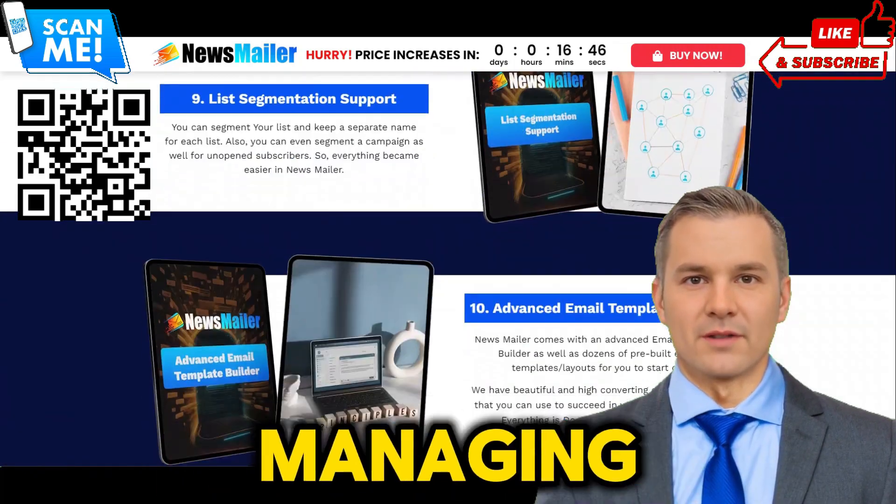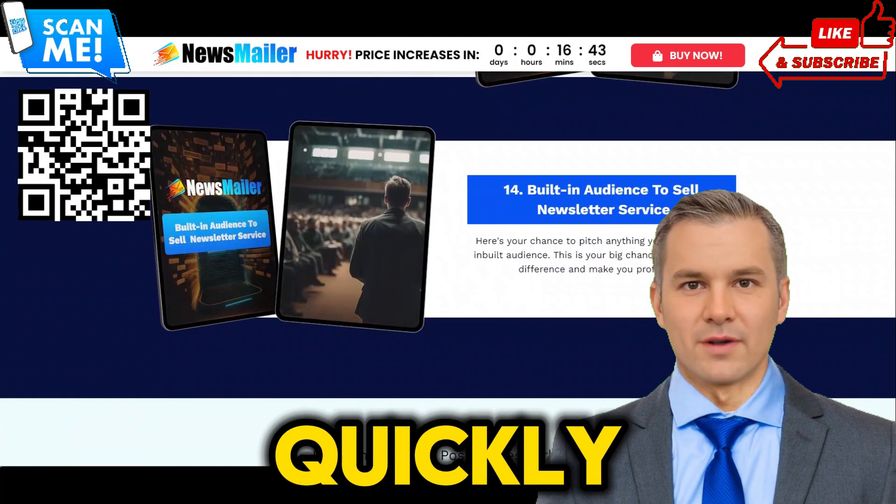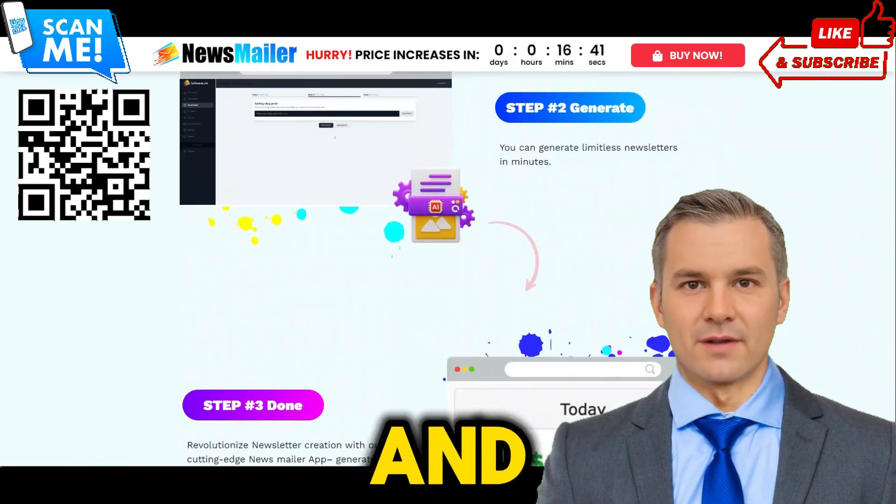Keeping track of subscribers, managing lists, and sending out emails manually can quickly become overwhelming, leading to errors and inefficiencies.